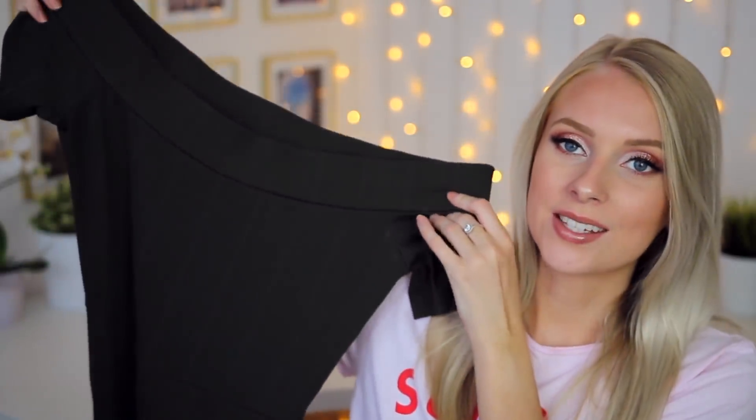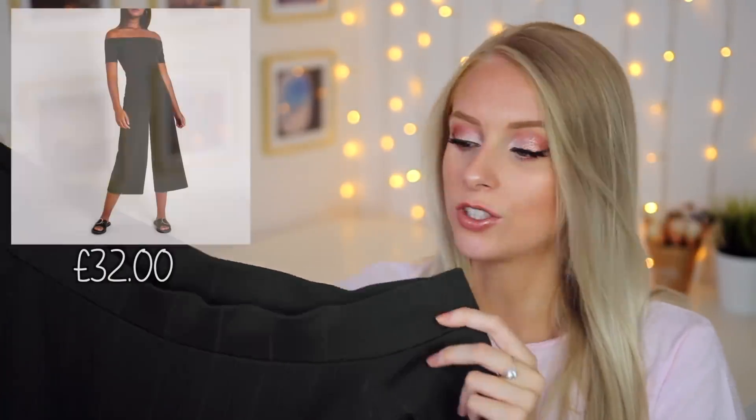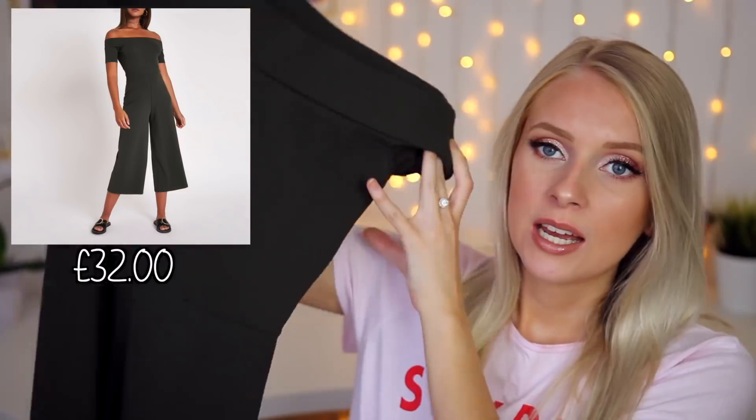Moving swiftly on, my next outfit is a cute little jumpsuit. So this is a khaki green off-shoulder jumpsuit. It's a little bit ribbed, it goes in at the waist, and the bottom is like culottes — kind of three-quarter length. I think this colour complements my hair colour and my skin tone quite well. And then to go with this jumpsuit I picked up a pair of earrings — some little gold studs with diamantes and tortoise shell detail, which I really like. I thought with the khaki green that's just such a nice colour combo.